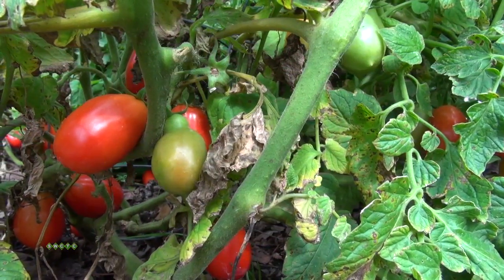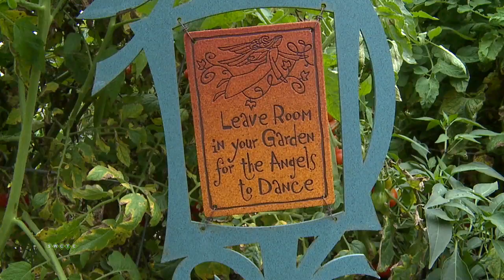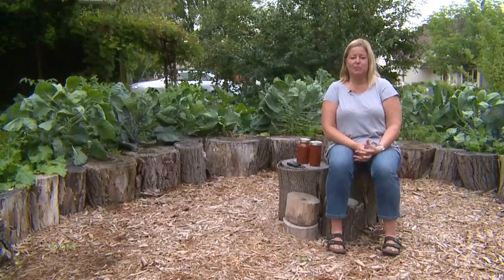This might look like a normal backyard garden, with its bounty of vegetables ready for harvest. However, this garden is quite unusual. Welcome to the Edible Estate number 15.